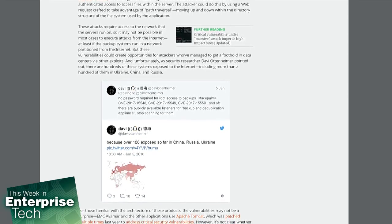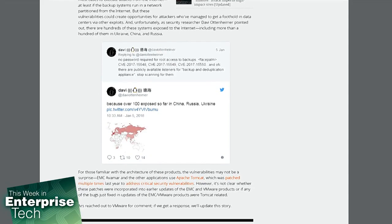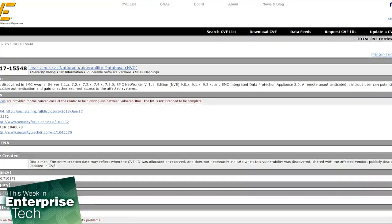These problems can only be fixed with upgrades. The first vulnerability, designated in MITRE's Common Vulnerabilities and Exposures — the CVE list — as CVE-2017-15548, allows an attacker to gain root access to the servers. This would potentially give someone direct access to backups on the server, allowing them to retrieve images of virtual machines, backed-up databases, and other data stored within the affected systems.